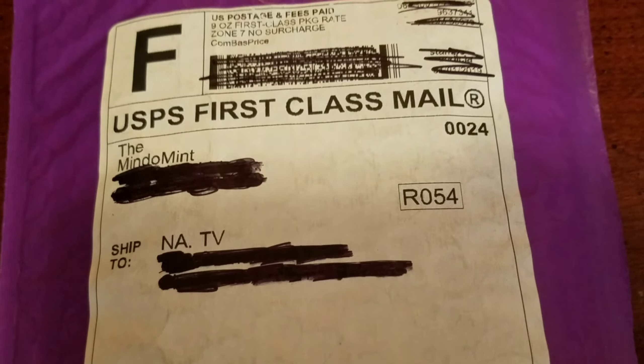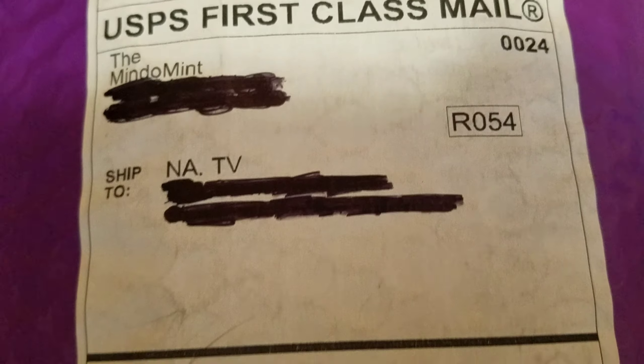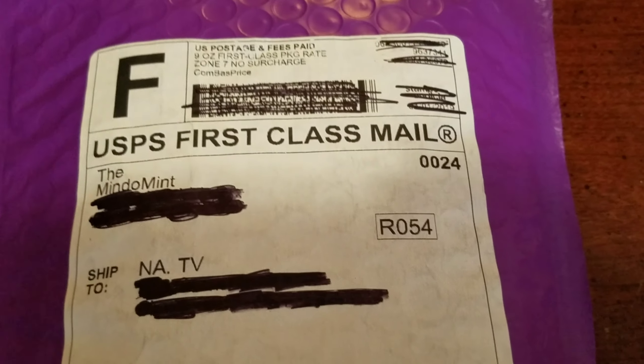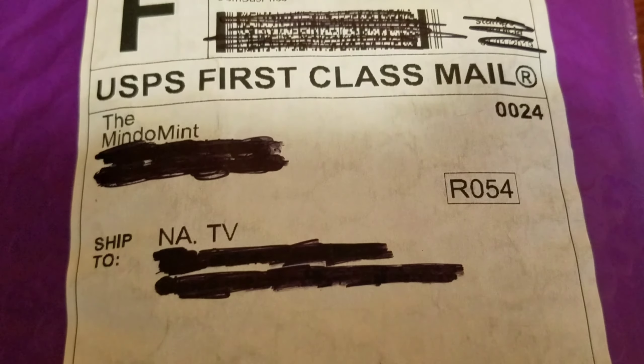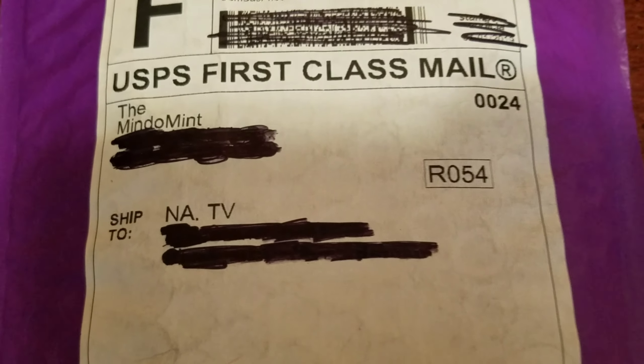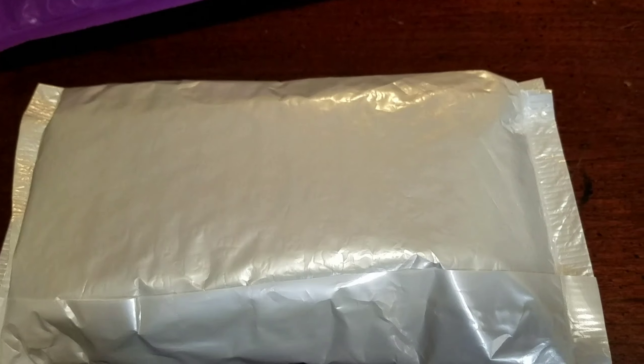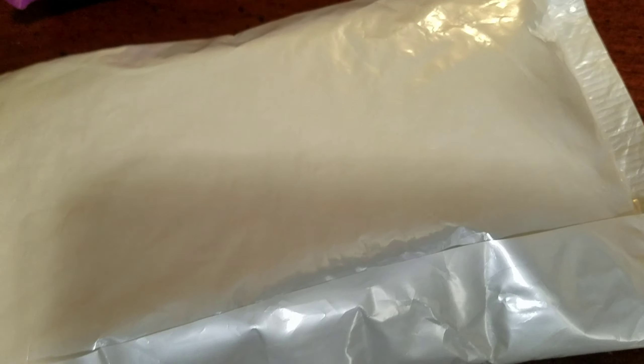Hey guys, NaTV here. I got a giveaway win from Mendo Mint. I was in this live stream and a random comment picker picked me — or NaTV — both of us. So yeah, I'm gonna get right into it and show you guys what I got. Open up the package, see right here, and this is inside. I can hear the stuff that's inside, so I'm gonna open this and show you guys what's inside.